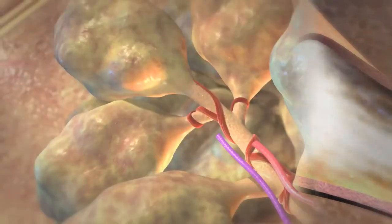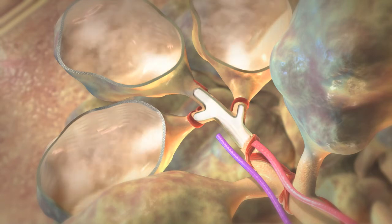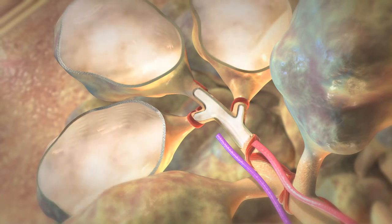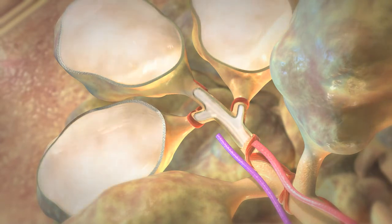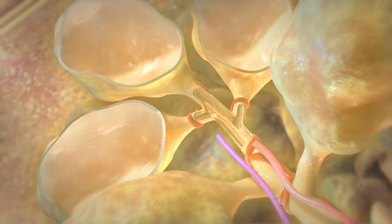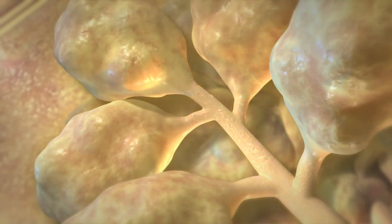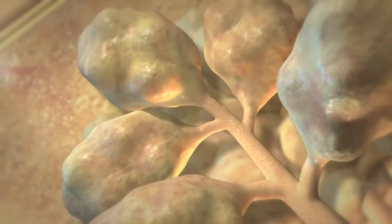This heated water vapor sets in motion the body's own natural healing process, causing the reduction of diseased tissue and allowing healthier lung regions to expand. Over the next 90 days, the initial inflammation will settle.